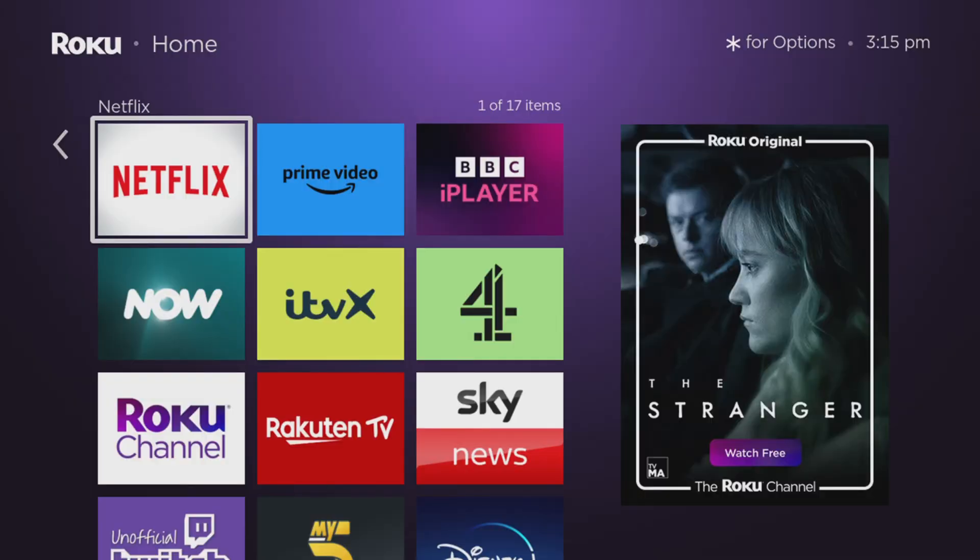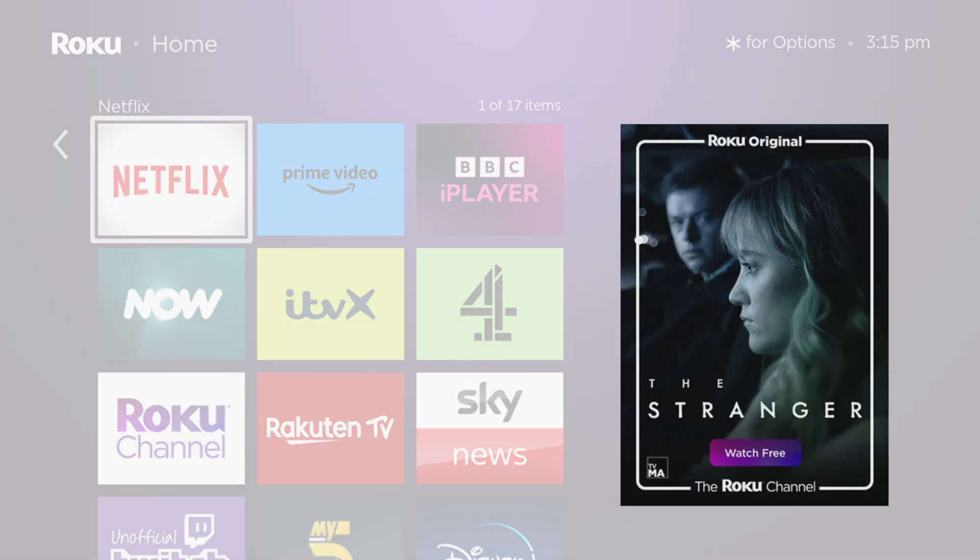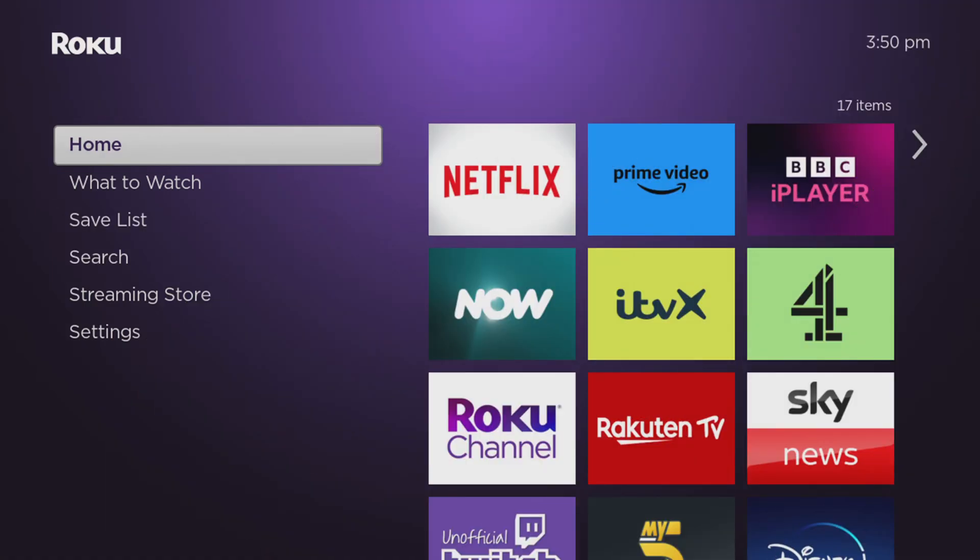Let's get started by taking a look at the settings you need to check and turn off to keep your personal information safe and secure. Stick around to the end and I will show you a secret menu that will allow you to turn off that large annoying advert. Let's start off at your Roku home screen.